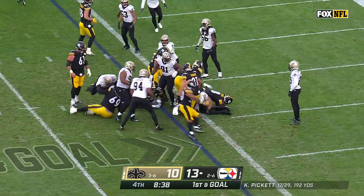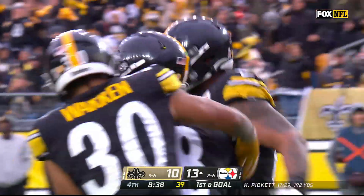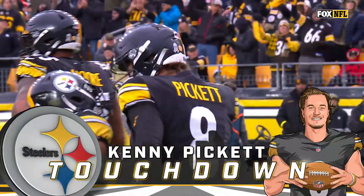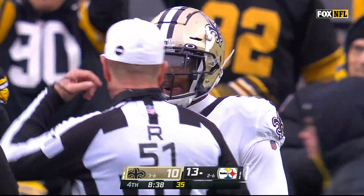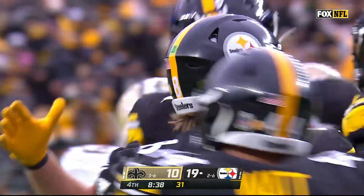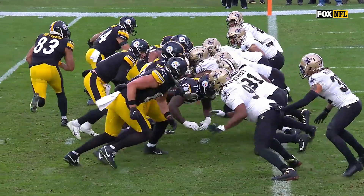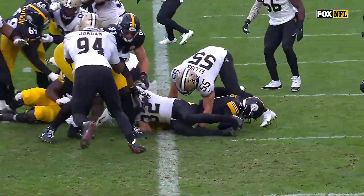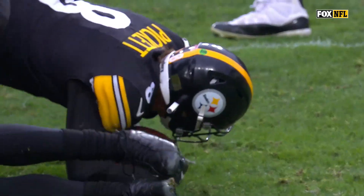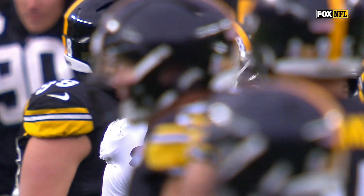Pickett off the right, into the end zone — Touchdown Pittsburgh! Straight read by Pickett: you've got the nose up there on the center, he just steps back over to the side.